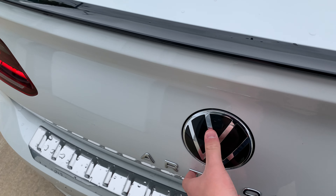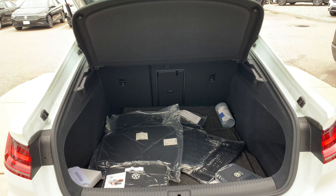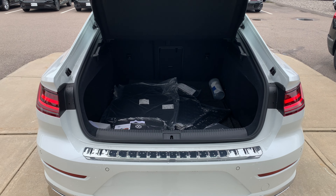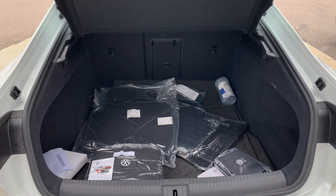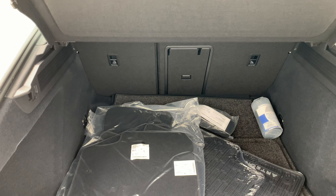Opening the back of the Arteon, there's definitely a lot of room back here — it's pretty deep considering it is a sportback, so you're going to get a lot of cargo room. You also have a little ski pass-through right there.